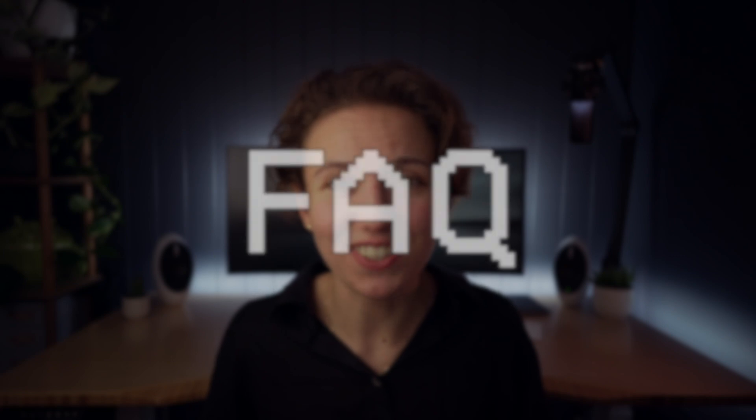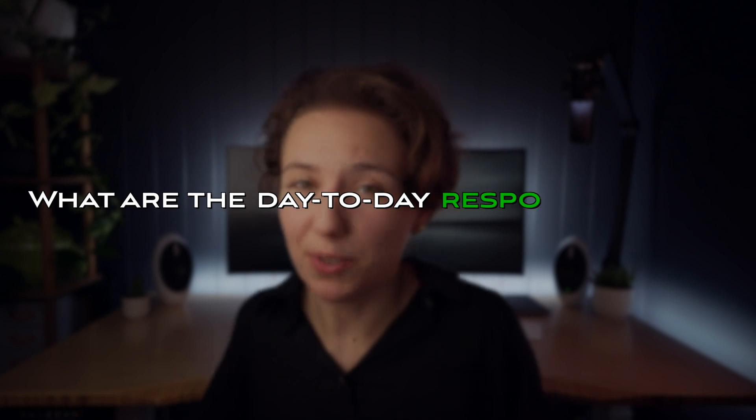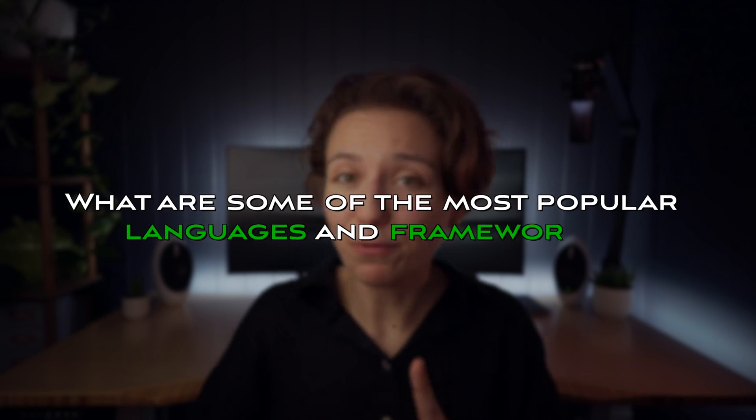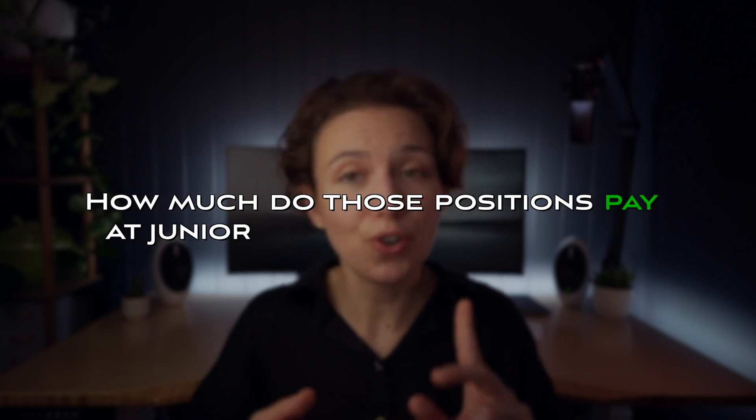In this video, I will answer some of the most frequently asked questions: What is the difference between a front-end and a back-end engineer? What are the day-to-day responsibilities? What do you spend most of your time working on? What are some of the most popular languages and frameworks used by each specialty? How to get a job in each role? And how much those positions pay at junior, mid, and senior level? Hopefully, by the end of this video, you will be able to choose which role fits you best and have enough information and resources to start working towards getting your first job in either specialty.